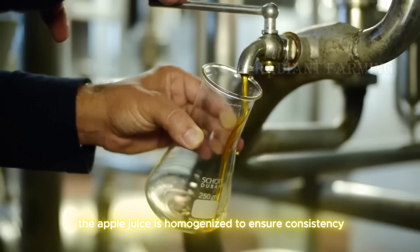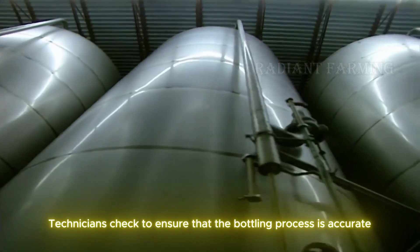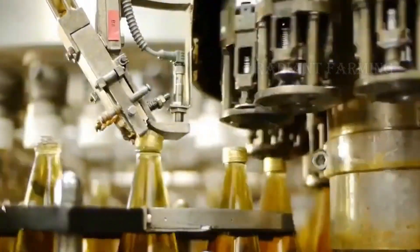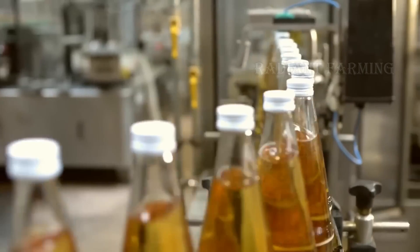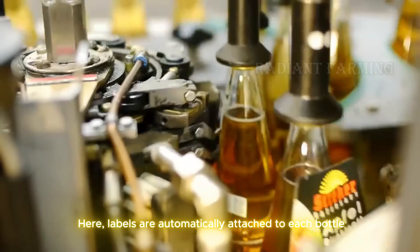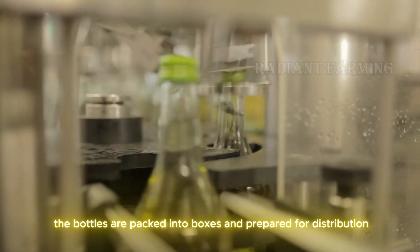After pasteurization, the apple juice is homogenized to ensure consistency so that every bottle of juice has the same flavor and quality. The juice is then poured into bottles with precise measurements, and technicians check to ensure that the bottling process is accurate and that there is no contamination or product loss. The bottles then move to the labeling area, where labels are automatically attached to each bottle, providing essential information such as ingredients, production date, expiration date, and nutritional information. Once labeled, the bottles are packed into boxes and prepared for distribution.